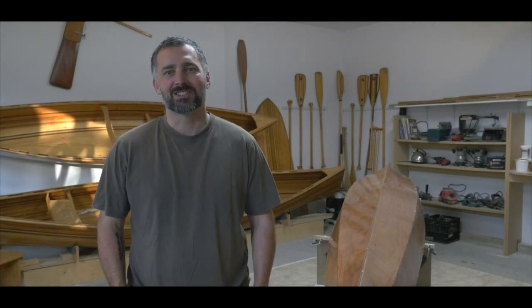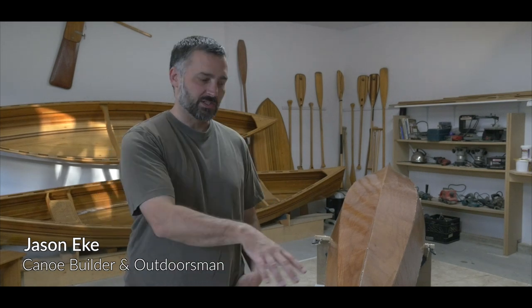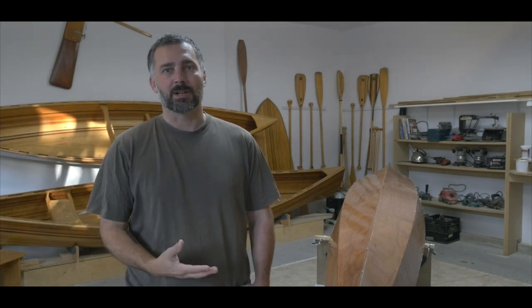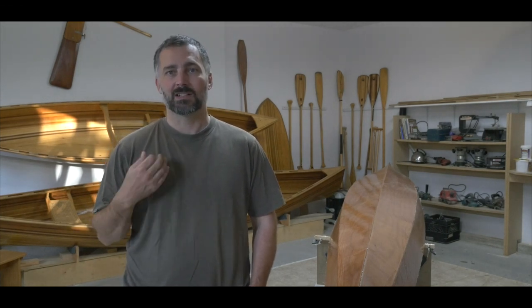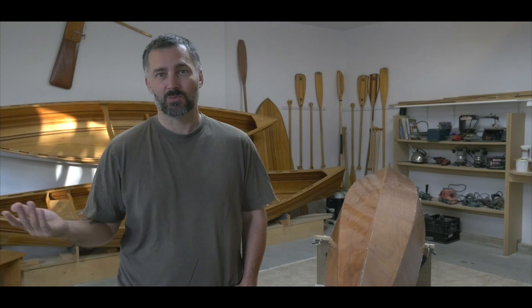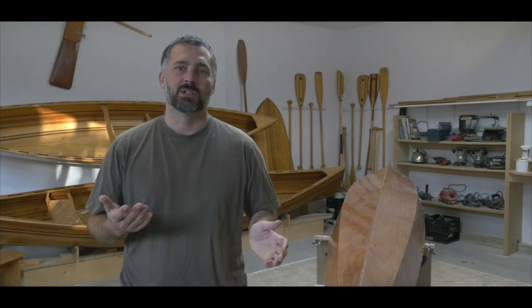Hey everyone, Jason here. I'm going to answer a question that comes up quite often: what type of boat should I build? I'm not talking about the design — whether it's a kayak, canoe, skiff, or sailboat — I'm talking about the building method. When people start with the idea of building their own boat, they research different building methods and wonder which way to go and what's the easiest method to choose.